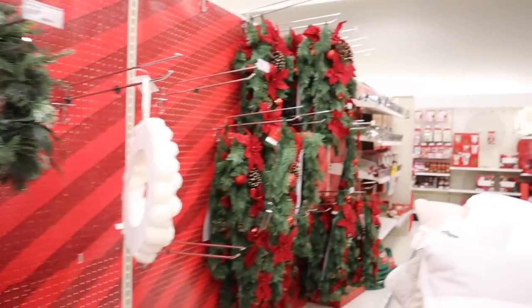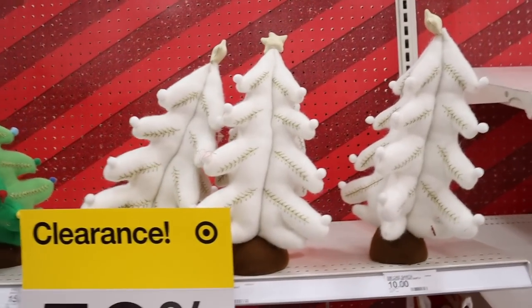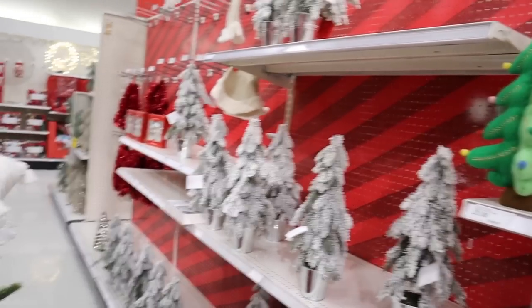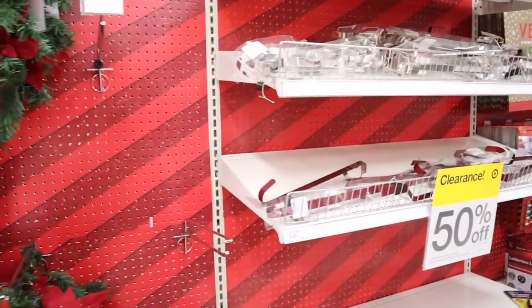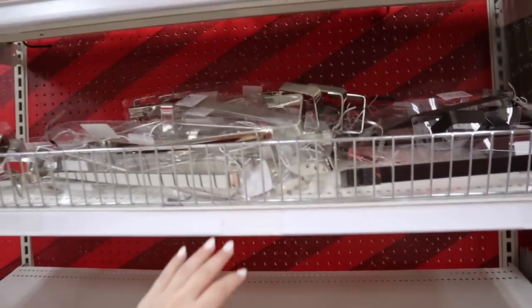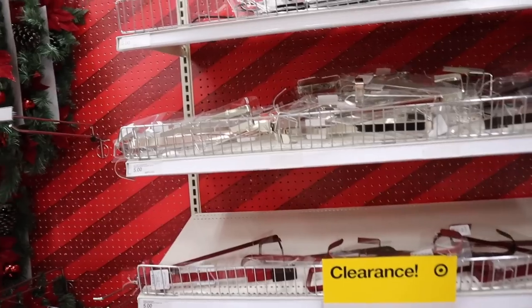I'm surprised how much stuff is still left in these aisles. These little plush trees — they still have some of those. But now seeing all the stuff I got and remembering the stuff I have, I don't need those. These flock trees are really cool. These hooks are great — I think they're only like $2.50. I went ahead and grabbed one. I wanted a black one but they have a bronzed one, so I'm going to get that.